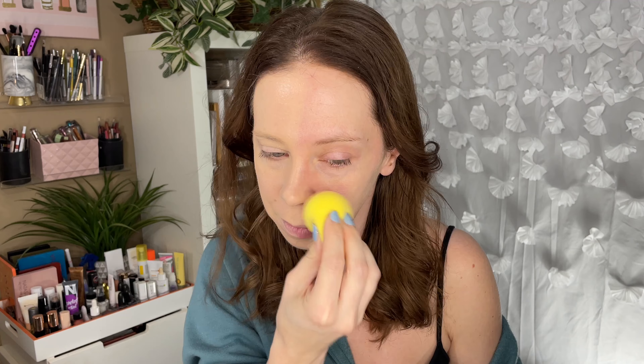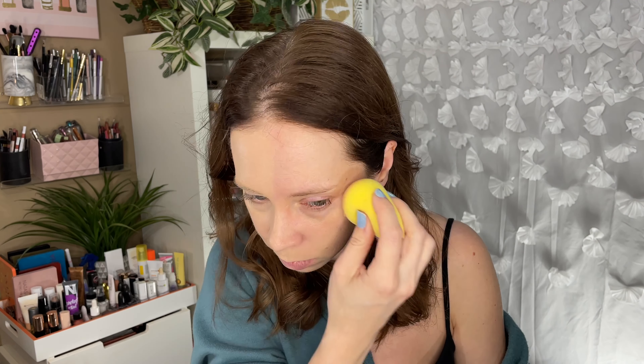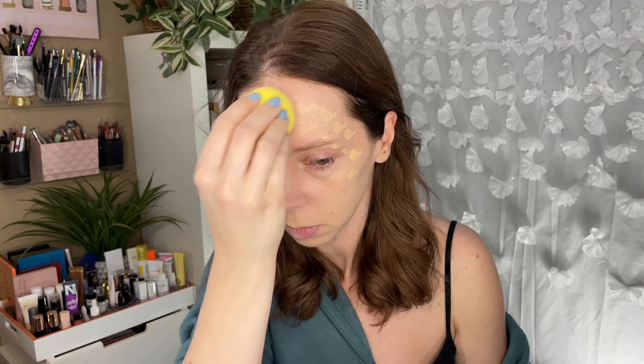Now let's try the other side with a dampened beauty blender. I like the way that applied — the added layer of hydration from the damp sponge seemed to help it melt to the skin really well. Let's try a second layer like we did on the first side. This side is looking really pretty and a little bit glowy. The brush side has a bit less glow, probably because it was applied more heavily. I would say I definitely prefer applying it with a damp beauty sponge.